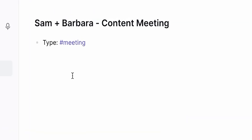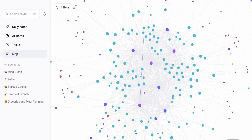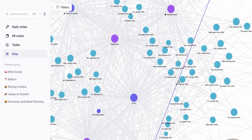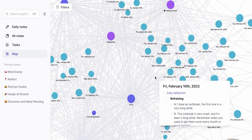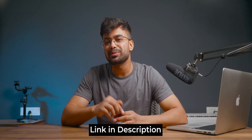The tag feature is also there and because of tags, notes get automatically mapped with each other, creating a mind map for you. No confusing plans and add-ons — simply $10 a month. Do check it out from the description for discounts.